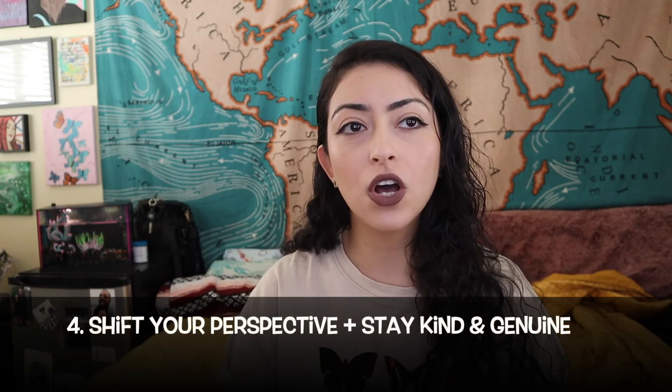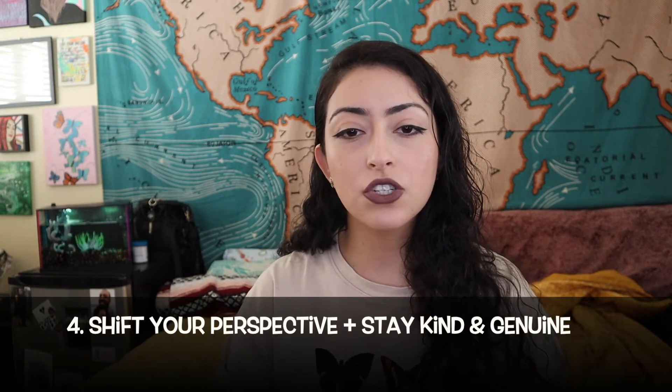Number four is a tip that's hard to implement but worth it: shift your perspective and stop looking at your tables as just money makers. These are people who are out to have fun and have a great experience. Just as you want your tables to treat you as a human being, you should do the same — be kind, be courteous, and be genuine with them. This mentality will pay off and reflect in your service, therefore getting you better money.